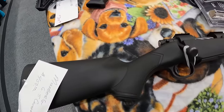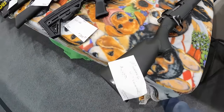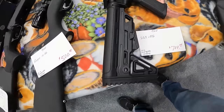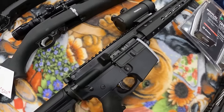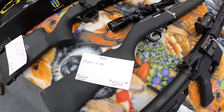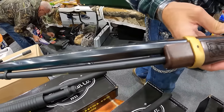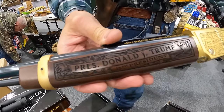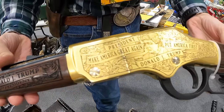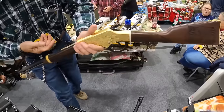We've got the Mossberg 6.5 Creedmoor, $450. That is not a buy price for the 6.5 Creedmoor, I like that. AR-15 with a true glow, $700 OBO. We've got a Ruger 10/22 with a scope, $500. Look at this — President Donald J. Trump, Make America Great Again, Drain the Swamp, Pass the Torch. Man, that is pretty.